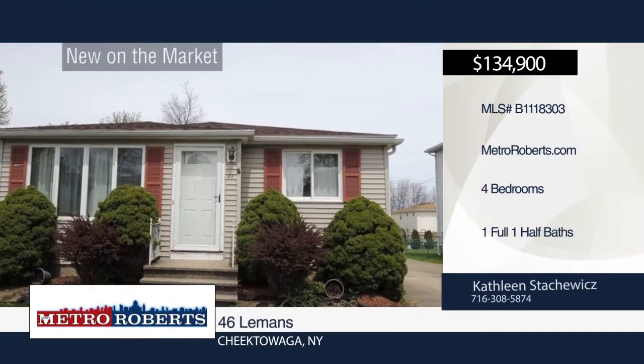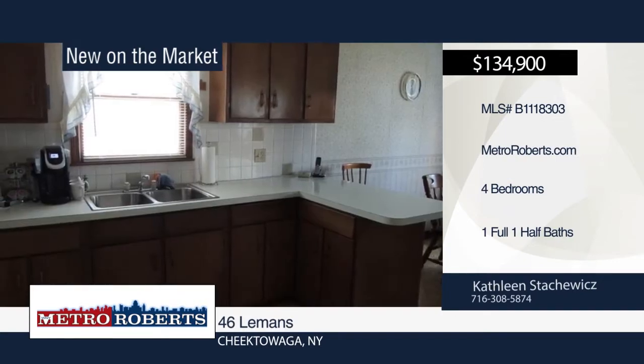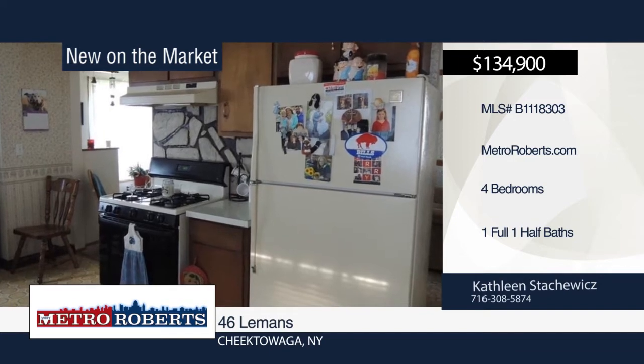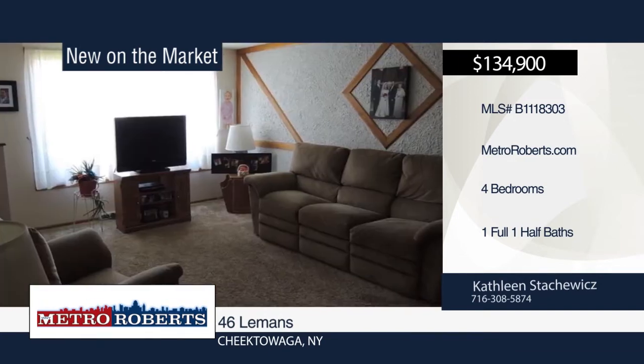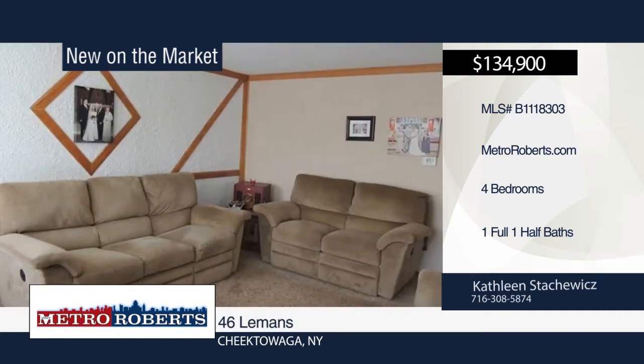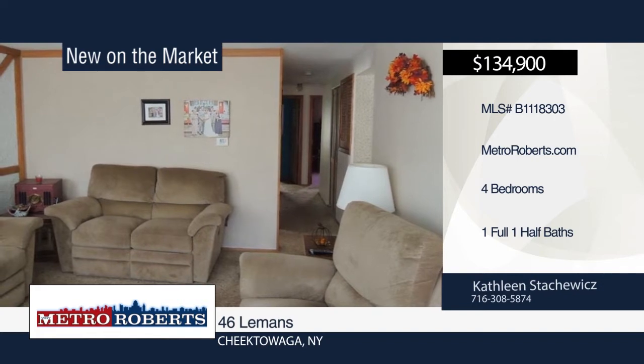This spacious four-bedroom, one-and-a-half-bath ranch has an oversized two-car garage. Its many updates include the roof, furnace, hot water tank, and sump pump. Bring your decorating ideas to make this house your home. Kathleen Stackowicz has the keys and would love to show you everything in person. Call now to schedule your private showing.